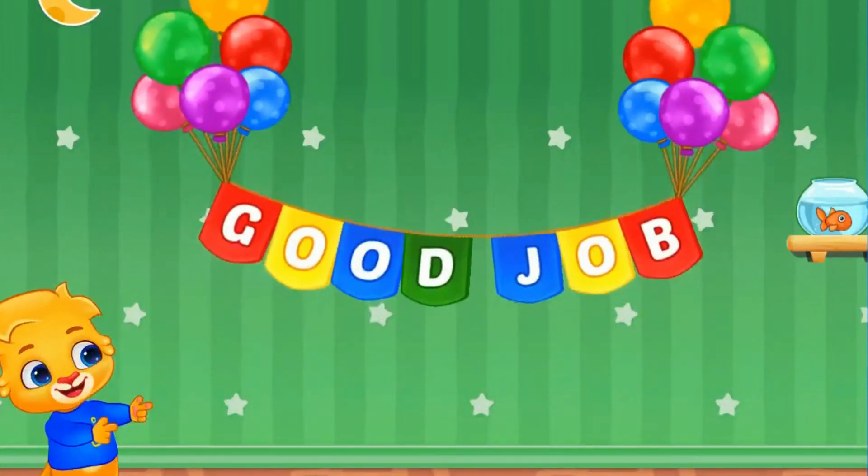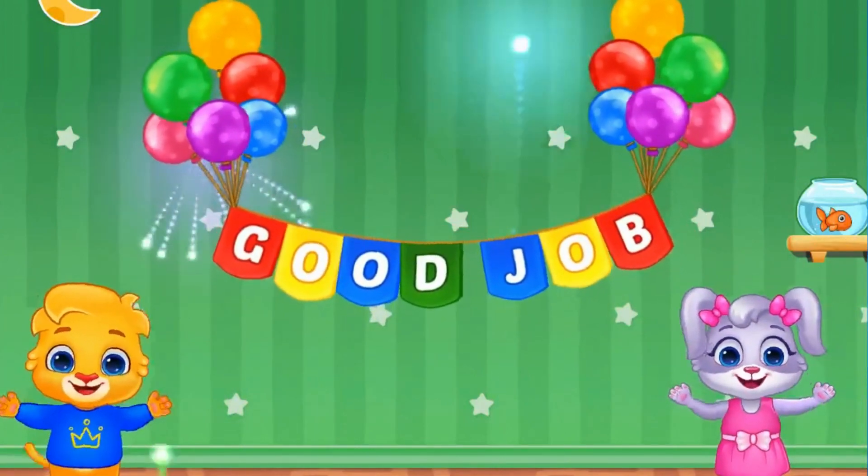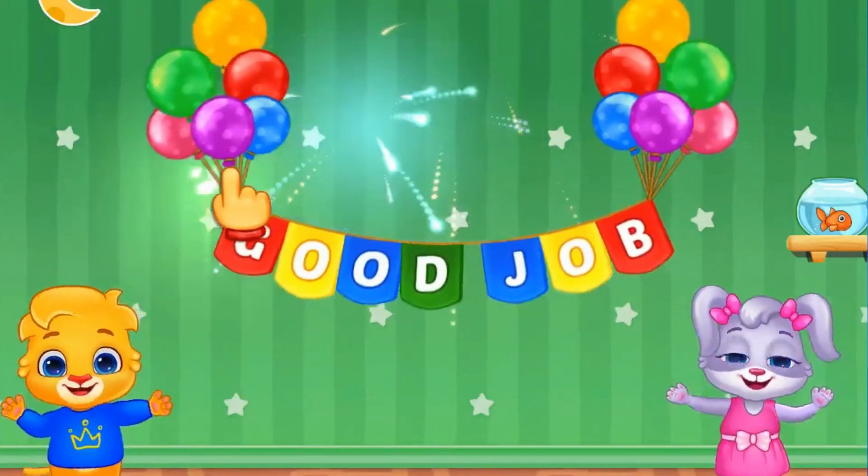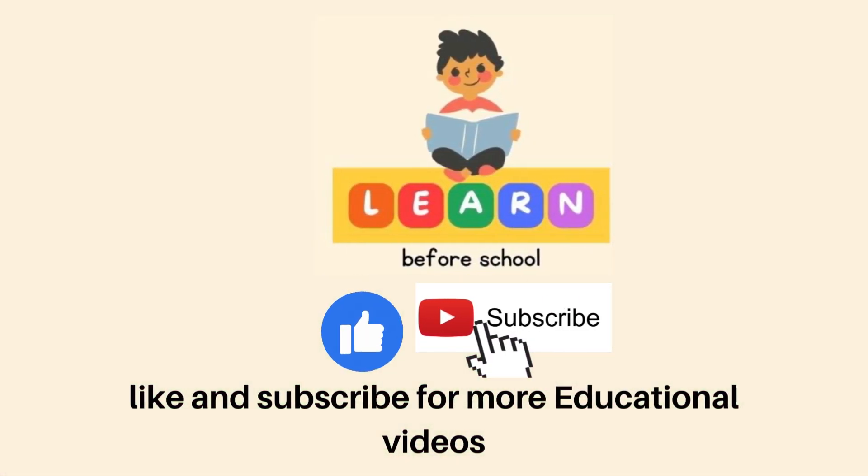Good job, children! Try solving these on your own by pausing the video. Please like, share and subscribe to my YouTube channel for more educational videos. Thank you.